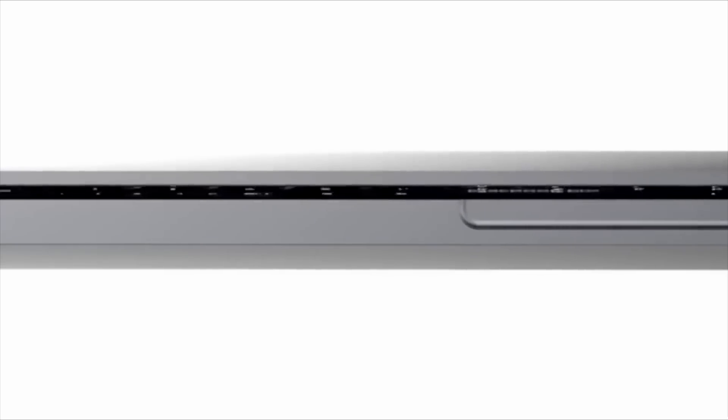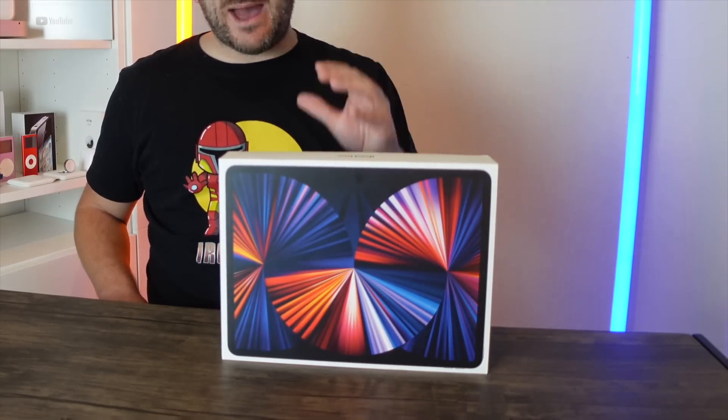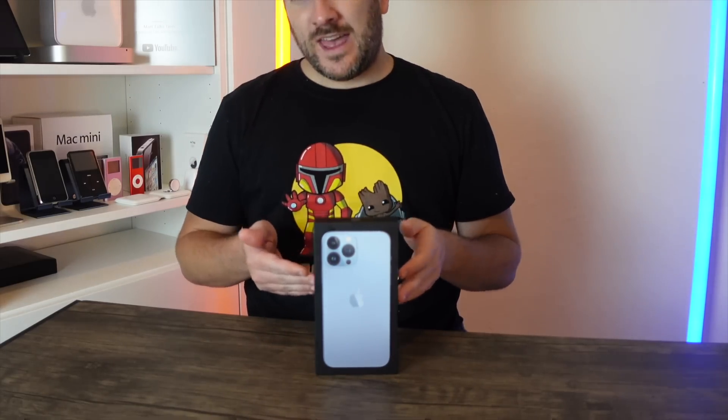The channel has passed 260,000 subscribers. The winner of the iPad Pro M1 giveaway has been announced. A new giveaway is now underway for a brand new iPhone 13 Pro Max 128GB in Sierra Blue.